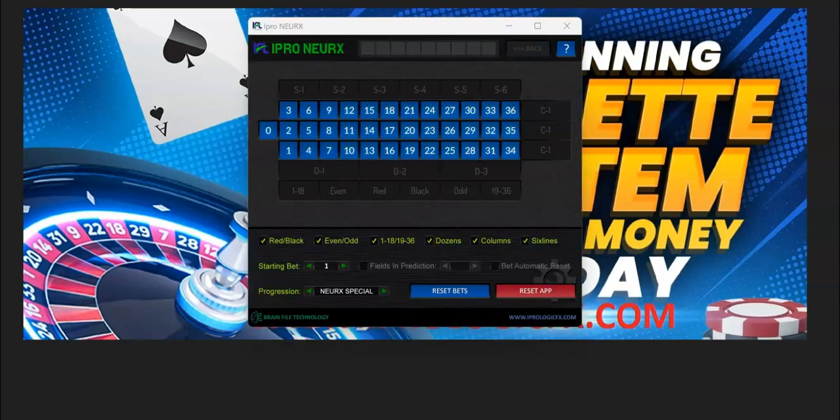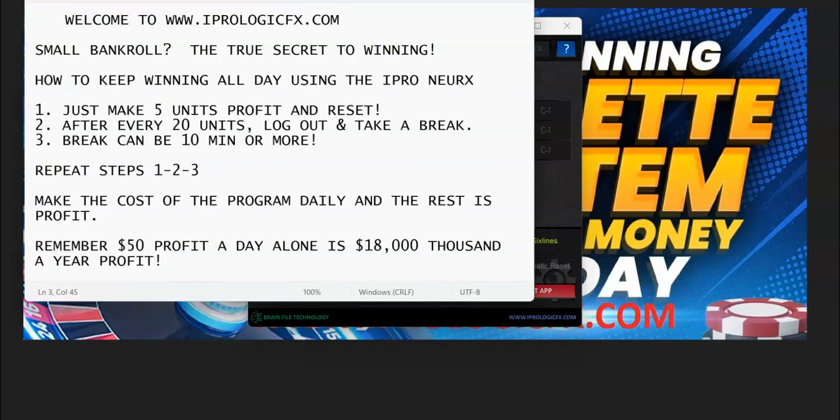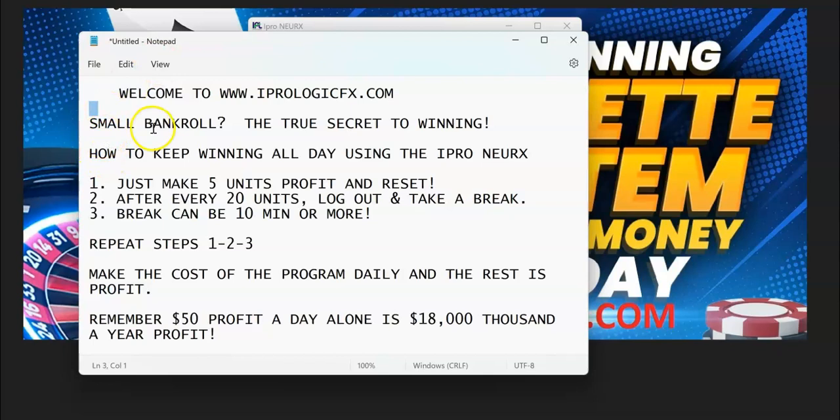Here's how we're going to start — a little heads up on simple theory. With a small bankroll, the true secret to winning is how to keep winning all day using the iPro Nurex. It's simple: just make five unit profits and reset. After every 20 units, log out and take a break — anywhere between 10 minutes or more. You don't have to make hundreds and thousands of dollars a day. You can stay under the radar. Follow steps one, two, and three. Make the cost of the program daily.